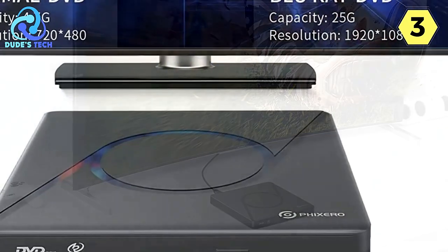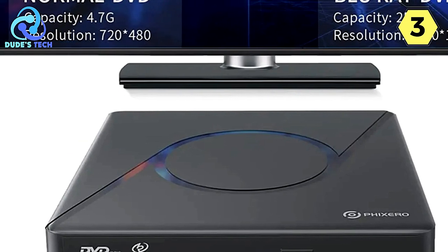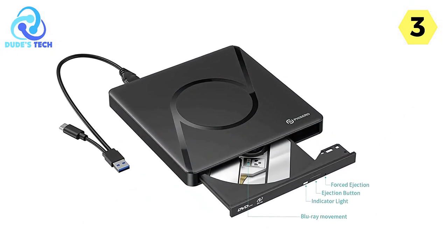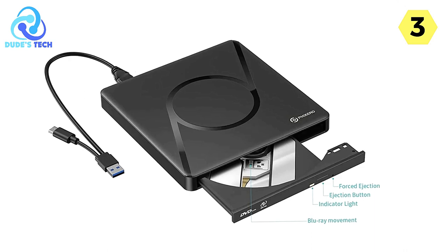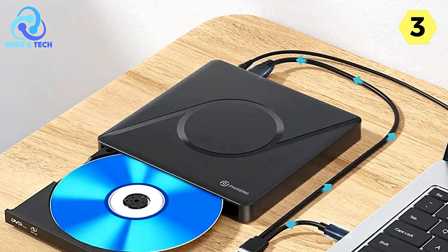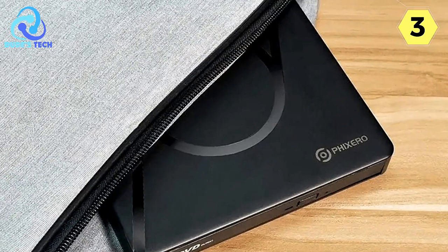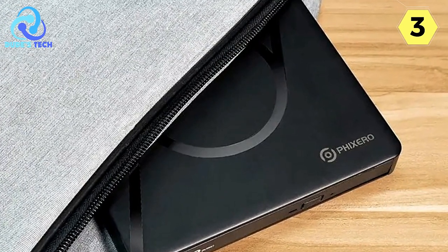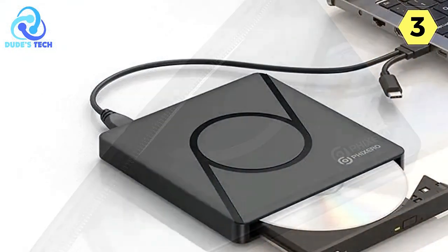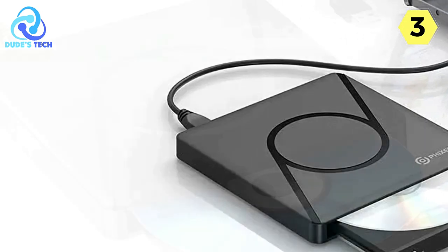The portable size of the Fixero Blu-ray DVD player makes it an excellent travel companion. Its compact design allows it to fit conveniently into a backpack, making it perfect for on-the-go entertainment during trips or camping. You can watch DVD movies, view photos or images, listen to CD music, and even copy music, videos, or data wherever you go. This device offers a multi-purpose function, serving as both a data burner and an external drive — you can use it to play videos, browse pictures, and more.